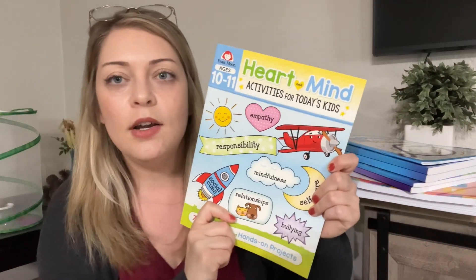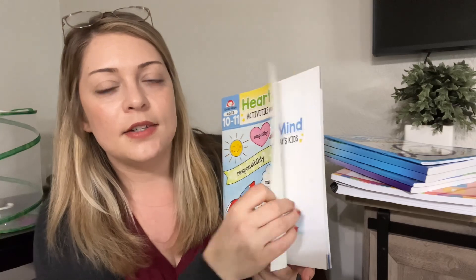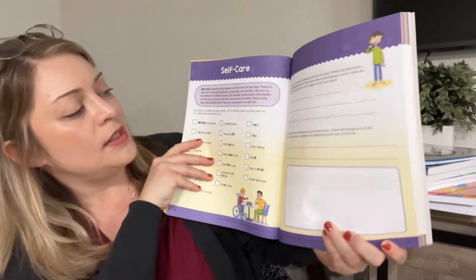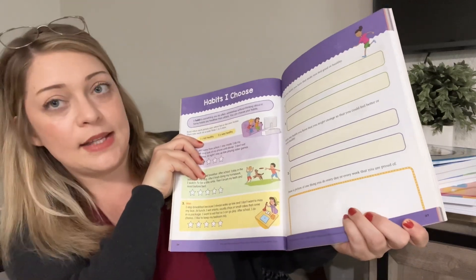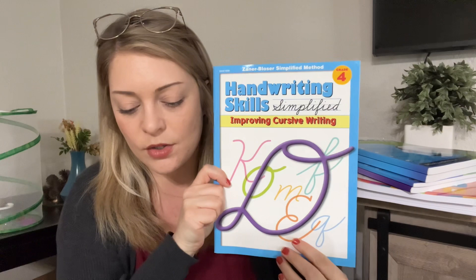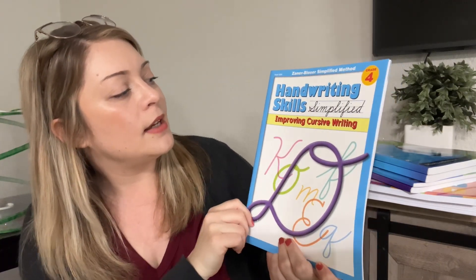I got this from Evan Moore — Heart and Mind Activities. We haven't done one of these before. It covers self-care, manners, and habits. And then for handwriting — this is grade four but they didn't have a grade five — so he's going to do cursive by Handwriting Skill Simplified.